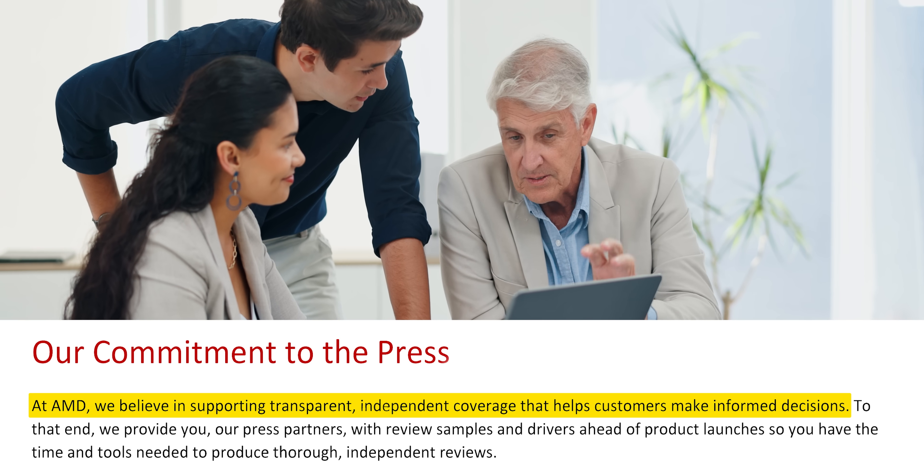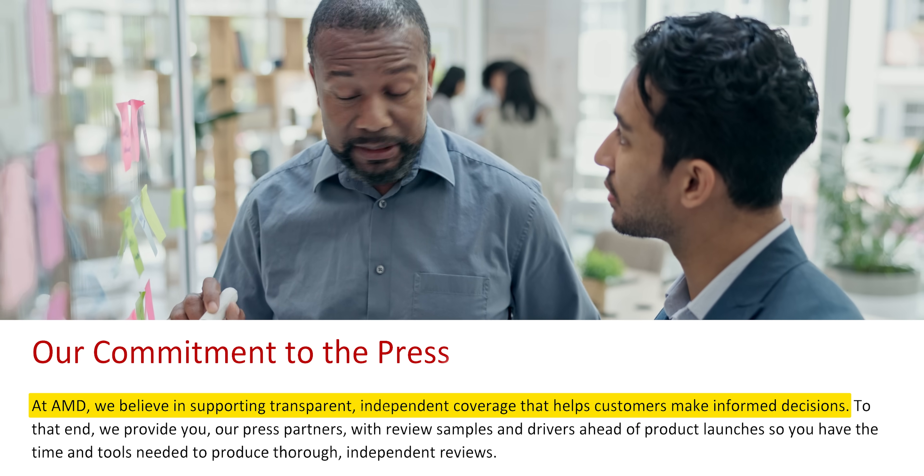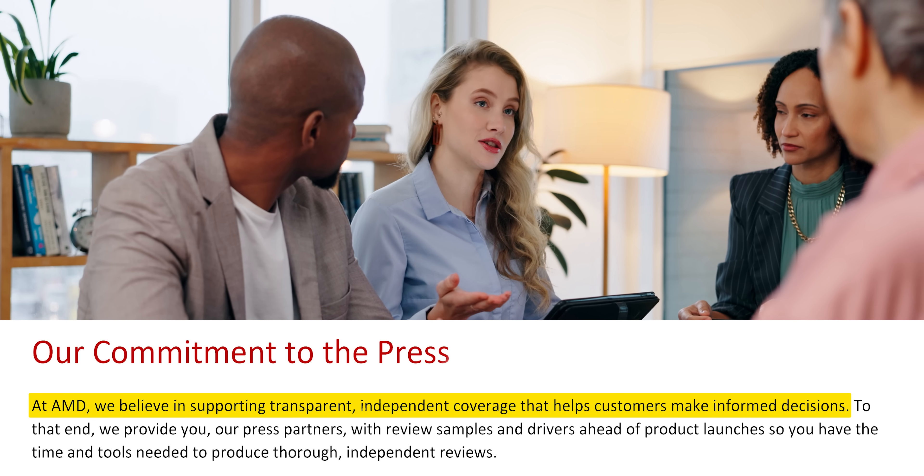At AMD, we believe in supporting transparent, independent coverage that helps customers make informed decisions. Well then, why the heck didn't you want to send us an 8GB version of the 9060 XT?